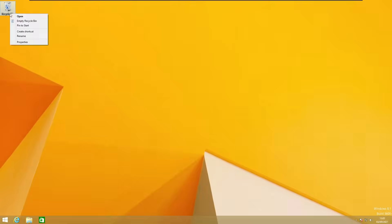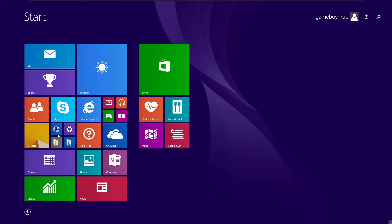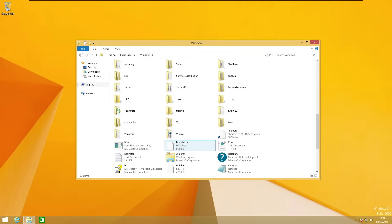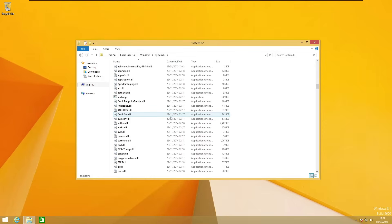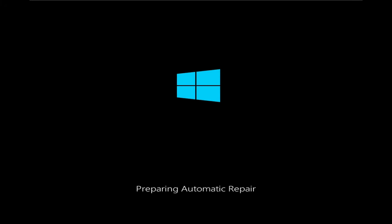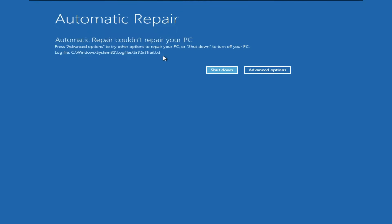Now you can see that it recycled a bunch of files, not like before. So I will just empty the recycling bin. And now if we try to open This PC, it still works, but if we try to go to the System32 folder, you can see that it is much smaller than it was before. So now I will just restart the computer. It says 'preparing automatic repair,' which means we did this successfully. Automatic repair couldn't repair your PC. So we have only two more Windows versions to go.